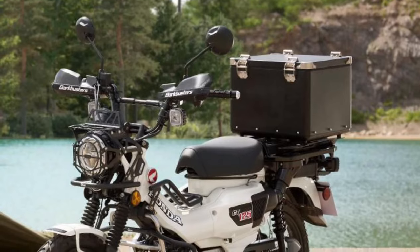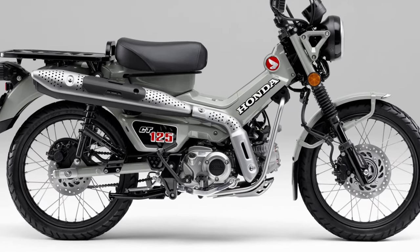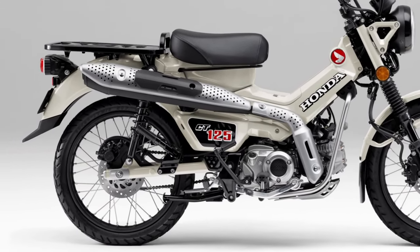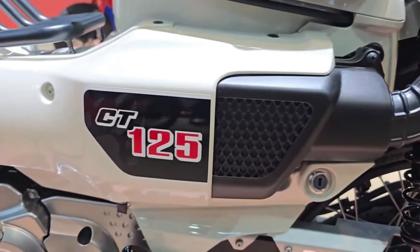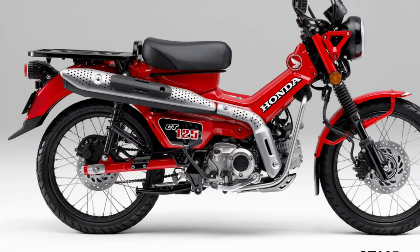The 2025 Honda CT 125 is the latest evolution of Honda's iconic CT series, renowned for its rugged reliability and versatility. Building on the legacy of its predecessors, the 2025 model enhances both performance and comfort while maintaining its classic charm.